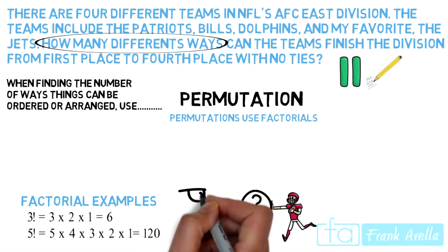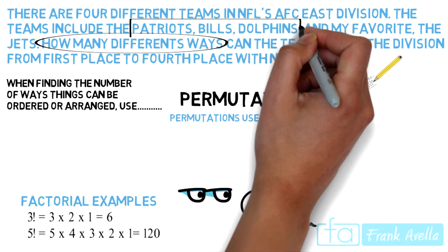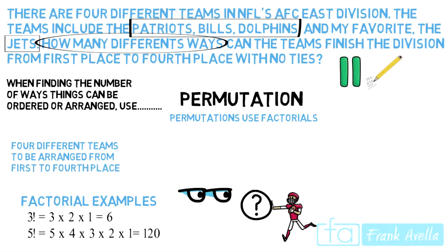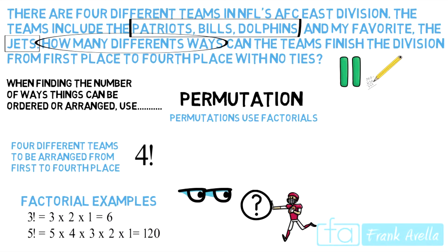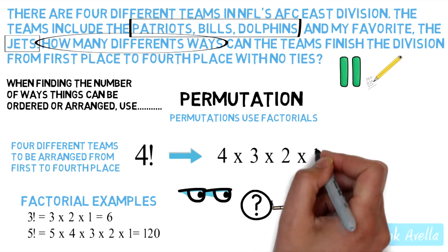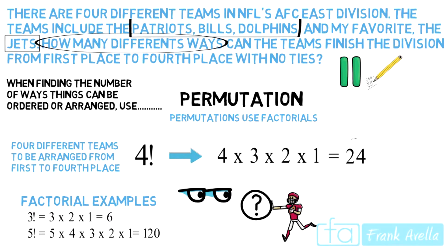So again, let's take a look at this question. The information given to us is that there are four different teams: Patriots, Bills, Dolphins, and the Jets. So there are four different teams to be arranged from first place to fourth place. Because it's four different teams, we're going to use four factorial. Four factorial is four times three times two times one, which gives us 24. And 24 is your answer.